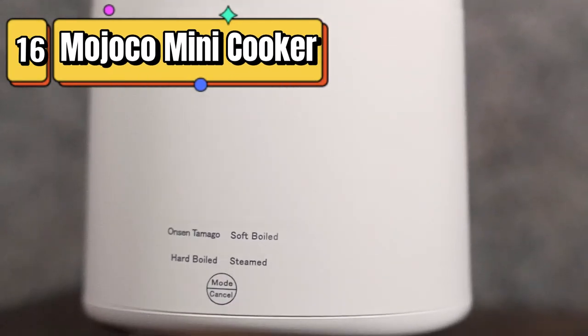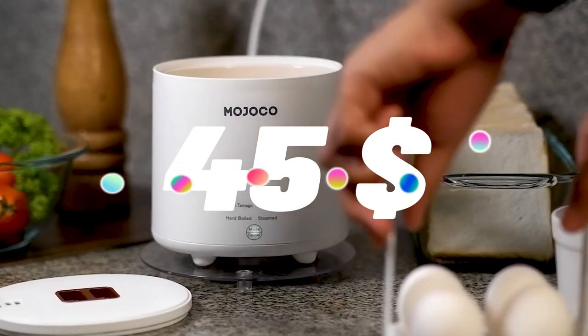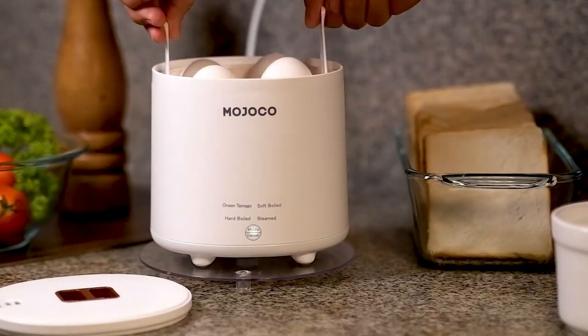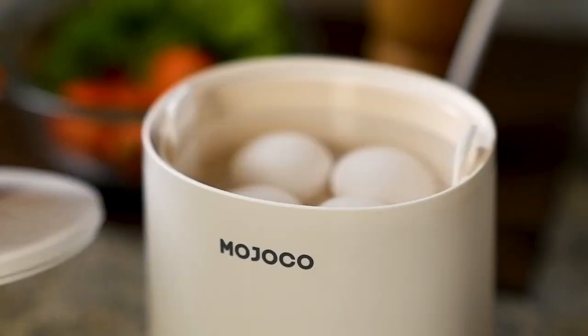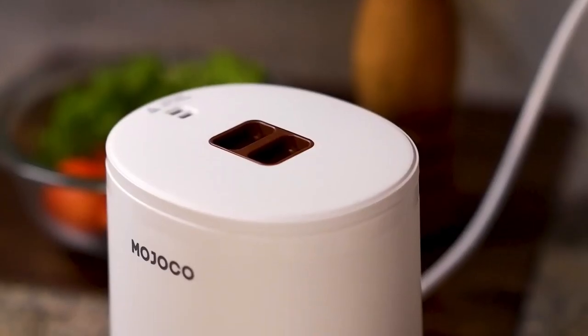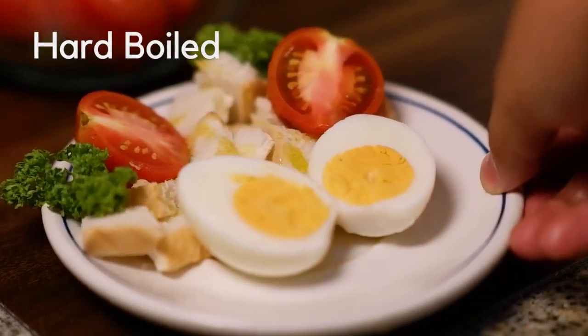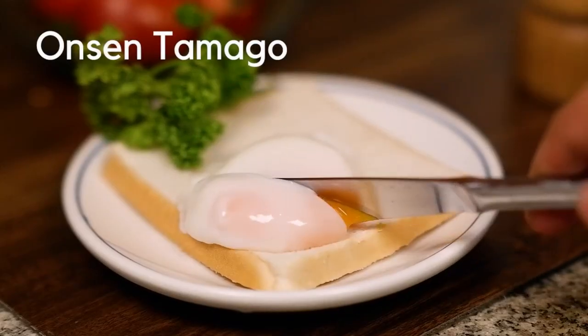Top 16 is a compact and versatile electric appliance that can cook steamed, hard-boiled, soft-boiled, and onsen tamago eggs. It has an auto-shut-off and alarm feature, is easy to clean, and comes with a measuring cup and transparent lid. It is a great choice for those who want a convenient and easy-to-use egg cooker for home kitchens and dorms.